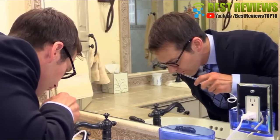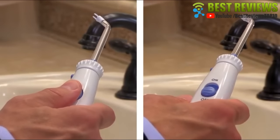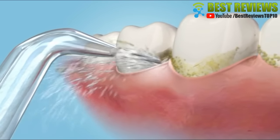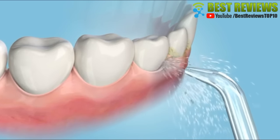As you floss, close your lips enough to prevent splashing and let the water flow from your mouth. Use the pause button or on-off switch on the handle to temporarily stop the water flow. For best results, aim the tip at the gum line at a 90 degree angle. Starting with the back teeth, follow the gum line and pause briefly between teeth.